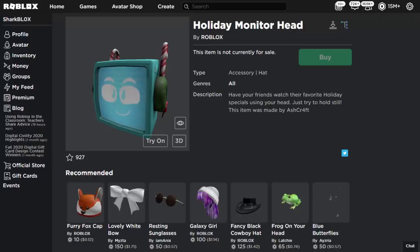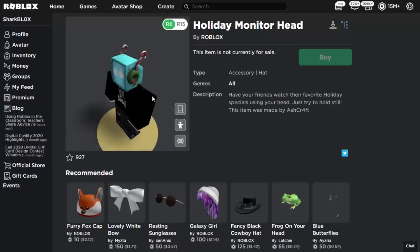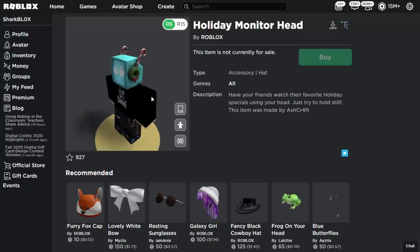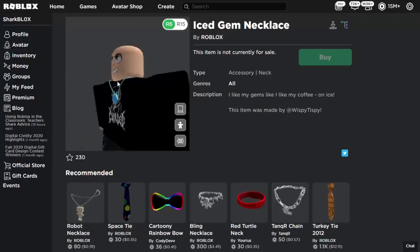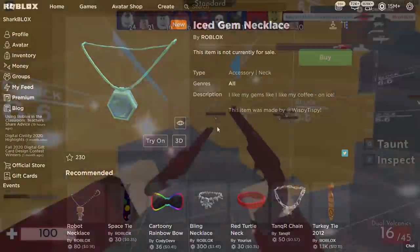The description on the Holiday Monitor Head is a little different — it just says made by Ashcraft, so maybe this person doesn't have Twitter. Clearly this is like a TV that goes on the avatar's head, like those classic Roblox monitor TV style things — it looks pretty cool. Then we have the Ice Gem Necklace made by Wispy Tipsy, a neck accessory — it looks okay, just a basic neck accessory item.